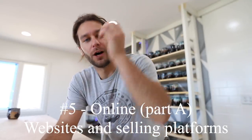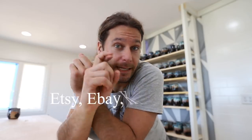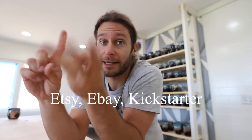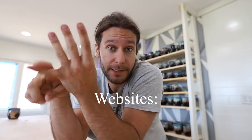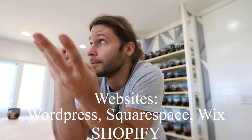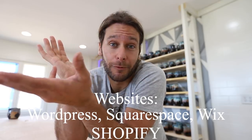Last but not least, the fifth way to sell your pottery is online. I'm going to do a whole separate video about selling online, but quickly: you've got Etsy, eBay, Kickstarter, and website platforms like WordPress, Squarespace, and Wix — there's an endless amount of ways to sell online.